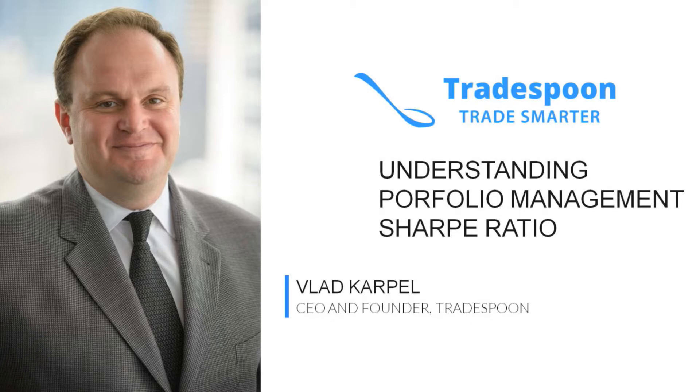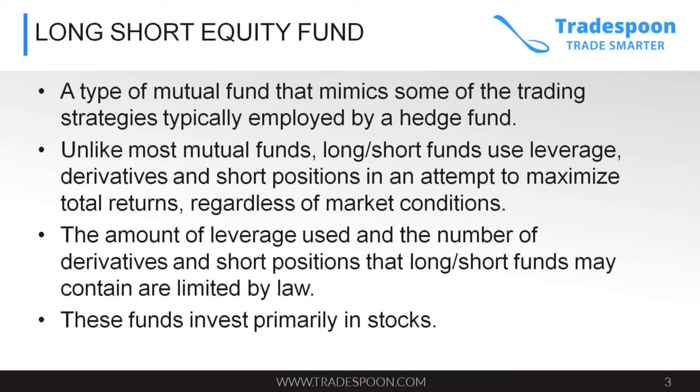First we are going to talk about understanding portfolio management, and the first characteristic is the Sharpe ratio. As of today we always look at the individual position, but in order to be a successful trader we talked about direction of the stock, we talked about support and resistance of the stock. But once you build your portfolio, how can you build a portfolio in such a way where you can make money whether the stock goes up or stock goes down?